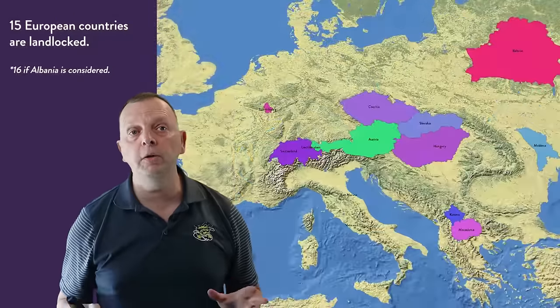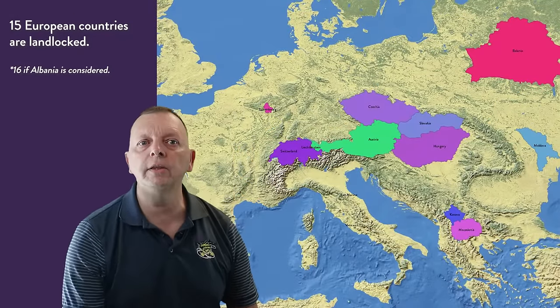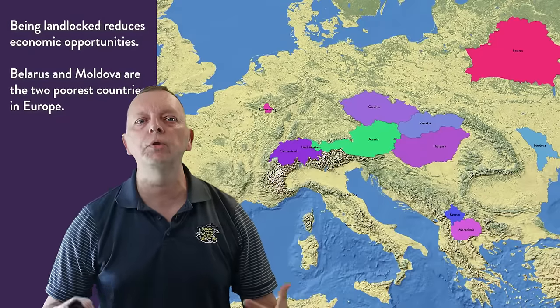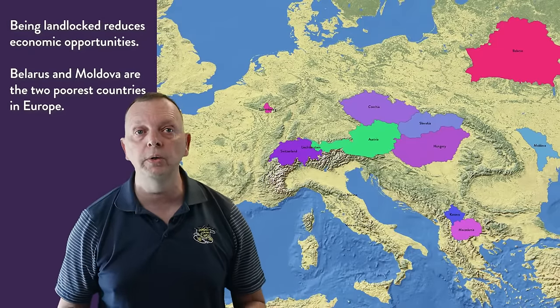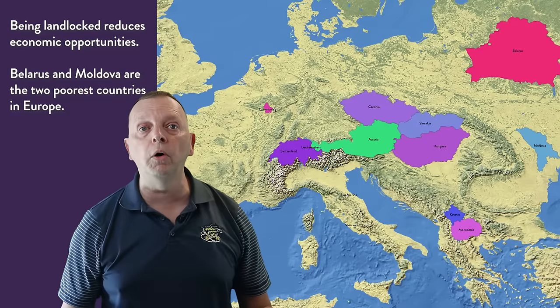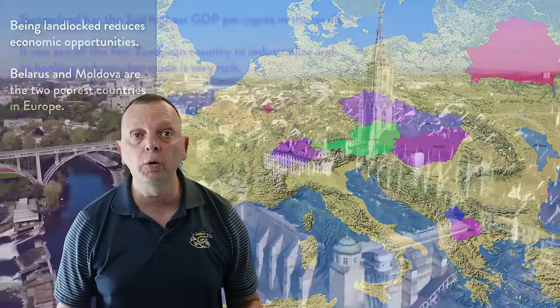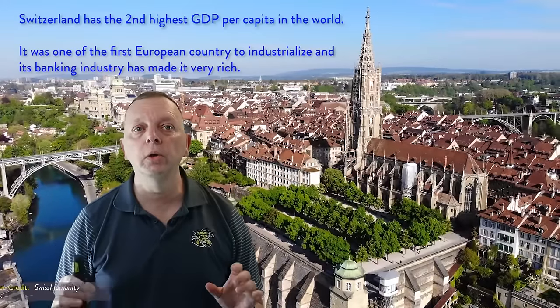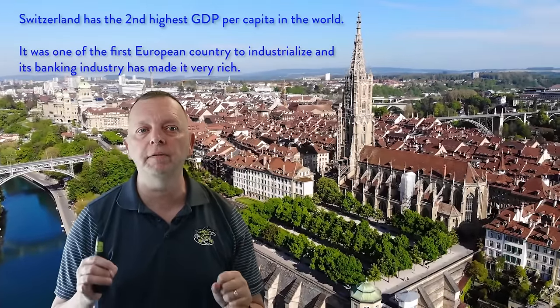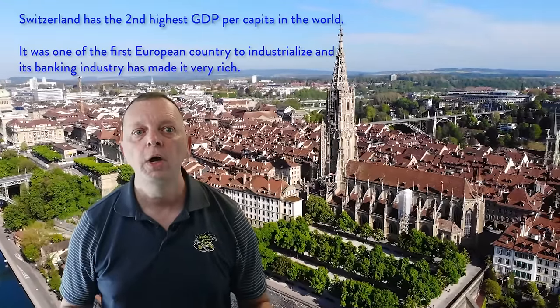Unfortunately, 15 European countries are landlocked. The problem with being landlocked is that a country can't control the same trade opportunities as countries with access to the sea, which can lead to slower economic growth. An example is Moldova, which is the second poorest country on the continent. This didn't hold back Switzerland, though — located in the Alps, it has been protected from invasion and has actually become fairly rich. And that brings us to a few of the mountain ranges in Europe.